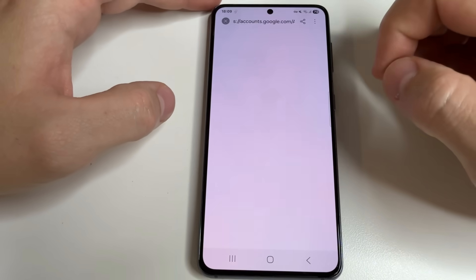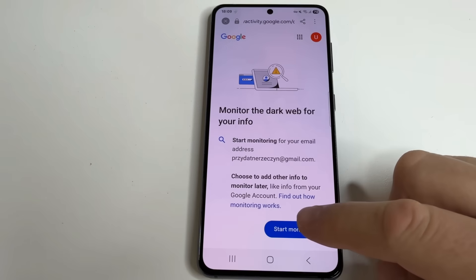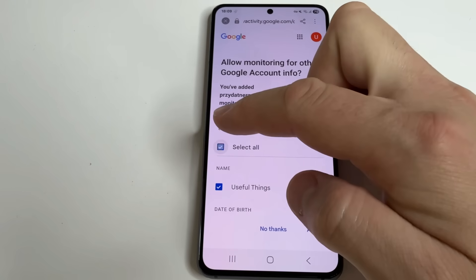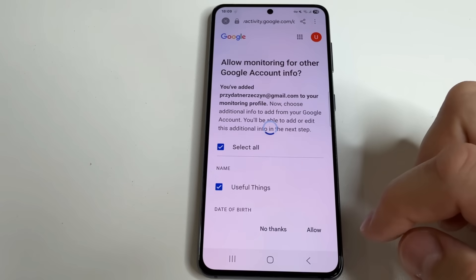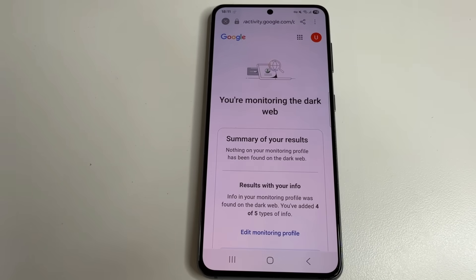Tap on Dark Web Report, then tap Start Monitoring, tap Select All, tap Allow, and tap Done. This is a very useful feature that constantly monitors the dark web to notify you if your data has been leaked to the dark web.